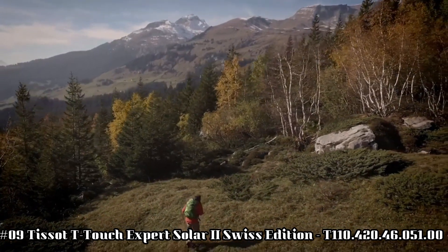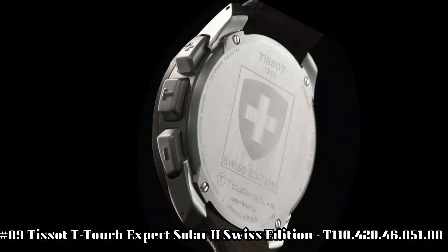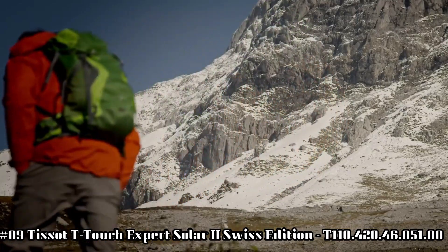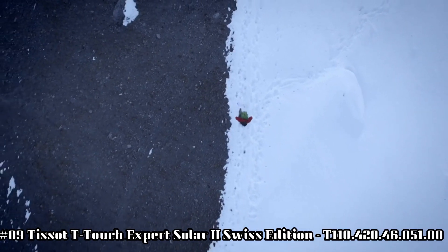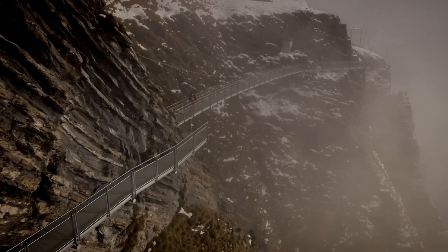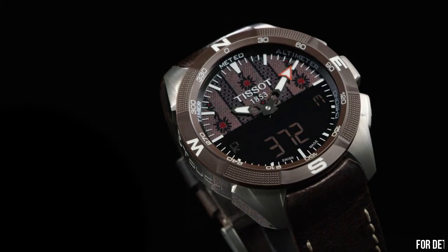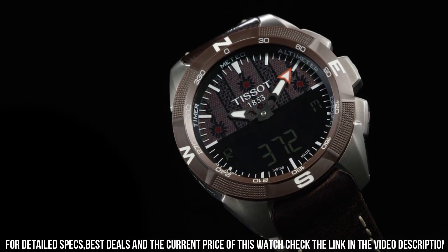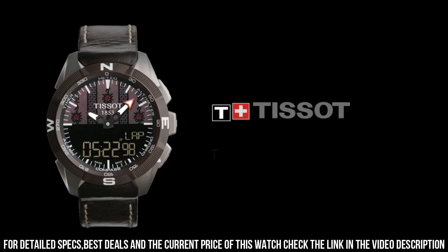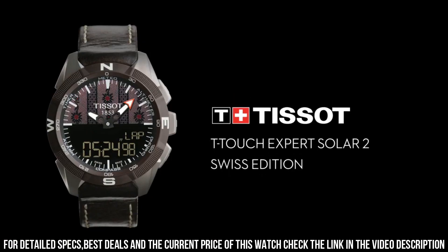Number 9: Tissot T-Touch Expert Solar II Swiss Edition. Model T110-420-46051-00. Black dial enhanced by luminous black hands. Gray titanium case with a brown leather band. Quartz movement. Water resistance 100 m or 330 feet. Bi-directional rotating bezel.